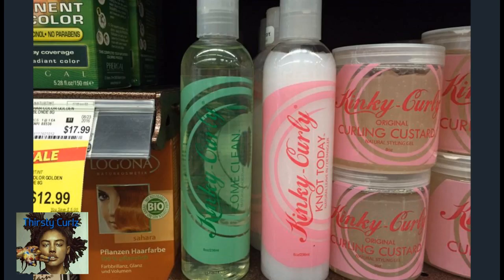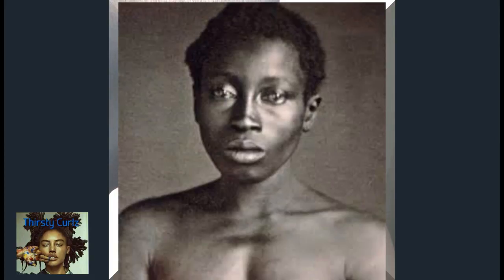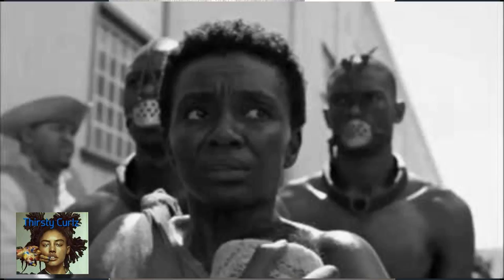You see, when black women slaves arrived to their destination, they did not arrive with luggage full of their favorite shampoo, conditioner, detangler, and hot rollers. They arrived with just the clothes on their backs and chains and shackles around their ankles. So it's interesting to see how these black women coped with their natural hair.